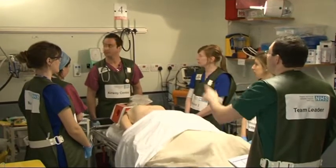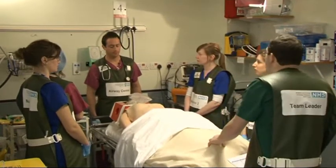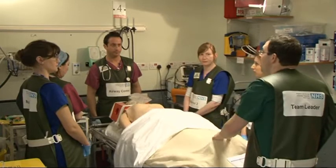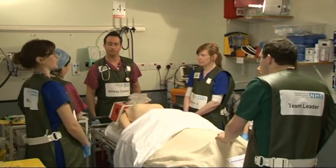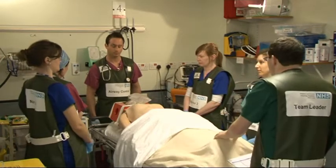Saturations are running at 99%. Circulation — for the monitor, heart rate is 90. And blood pressure, Corrie, when was it last taken? It was a minute ago and it was 124 over 58. Okay, so that's happy.